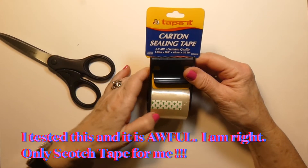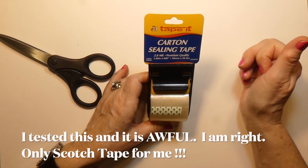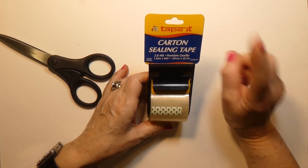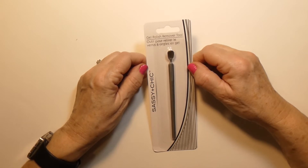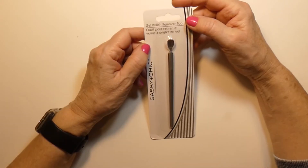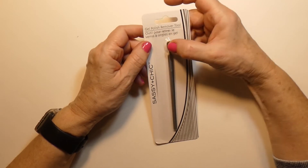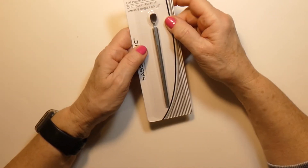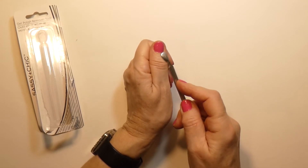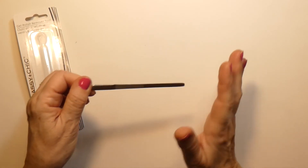I have a bunch of things that need to go back to Amazon, so for a dollar I bought a roll of carton sealing tape. This is a gel polish remover tool. When I saw it I said those are good to have. When I get my nails done at the salon they usually last about two to two-and-a-half weeks and then it's time for them to come off. The last time I had a hard time getting them off — this tool is gentle on your nails, shaped like your nail so you can push things off.